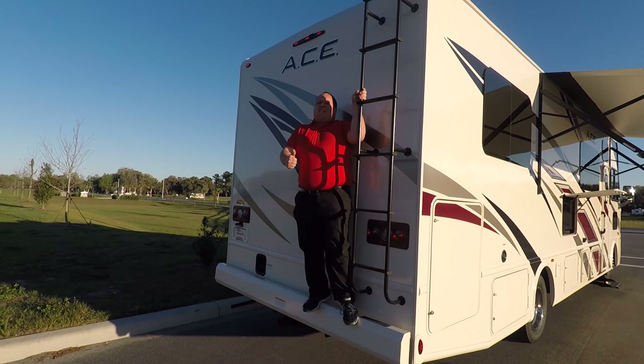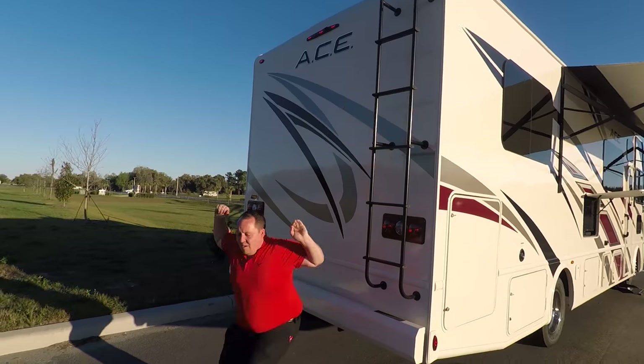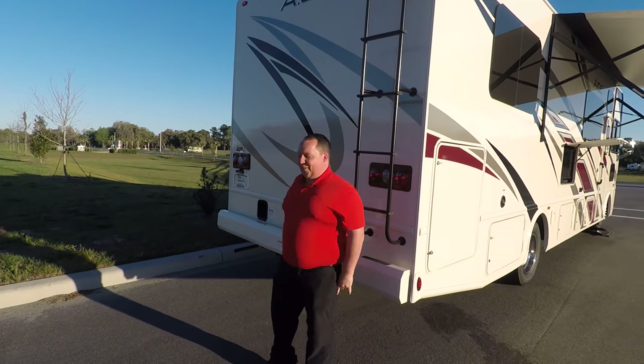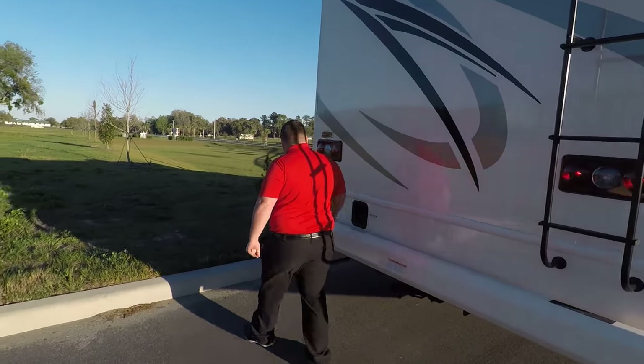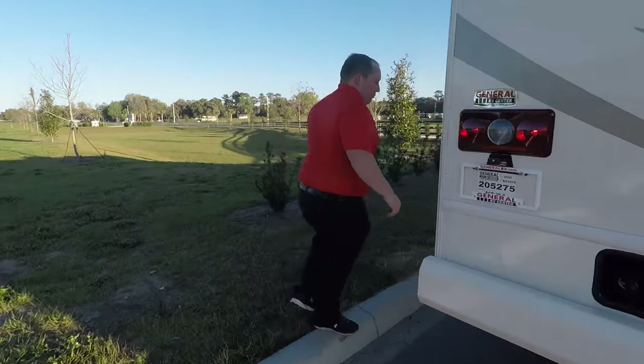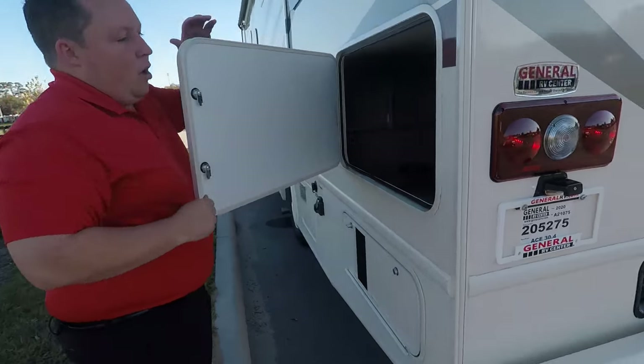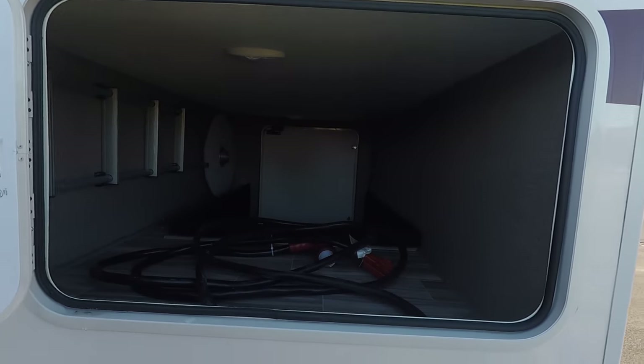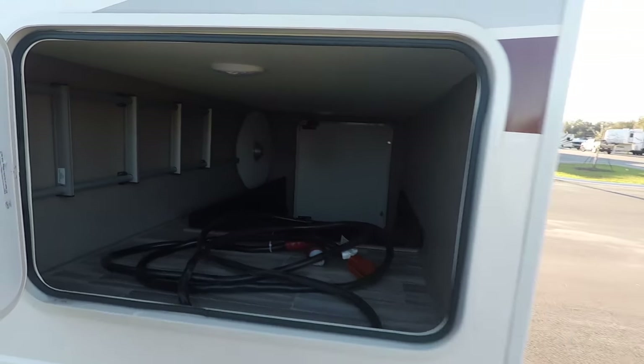Make sure you smash that thumbs up button. No other RV salesman is going to take his fat ass up on the roof and show you what features the roof has to offer. Nobody. All right, let's finish before we lose daylight. Over here — this is the other side of that awesome pass-through storage. I love that. That is so big.